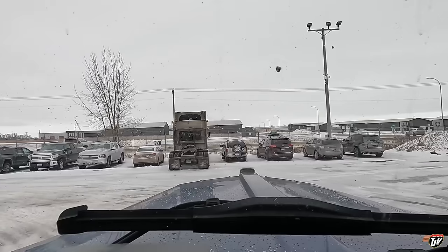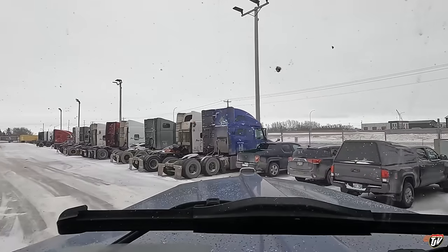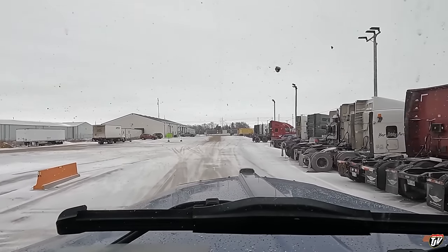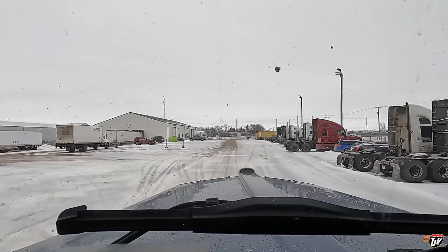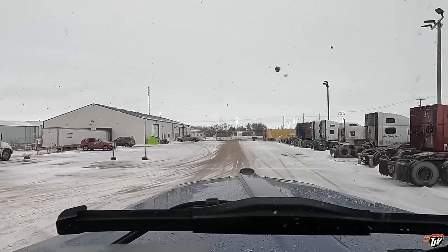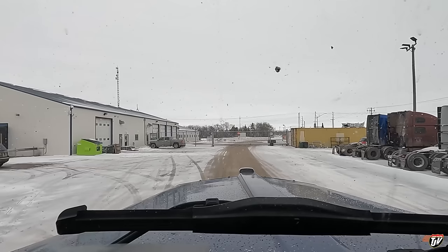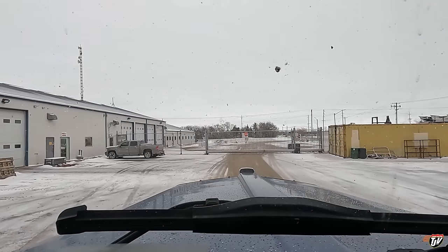Dad was here too grabbing his trailer but he's already gone. He's on van division so it doesn't take him quite as long — he hooks on and goes, well hooks on, does his pre-trip, makes sure the trailer and truck are good, then he can go. For me I got to do all that plus tie down the load, so it took me a little longer. He's headed south and I'm headed east so we couldn't run together anyway, otherwise that would have been fun. Haven't been able to run with my dad in convoy in a long time — being in two different divisions, it's not that often that we even cross paths.